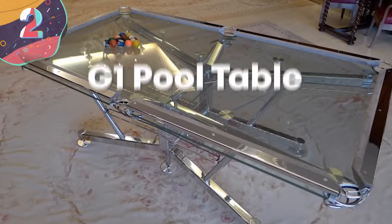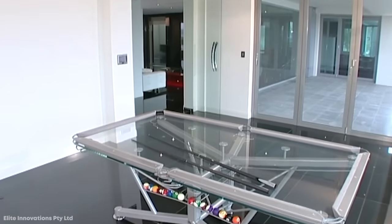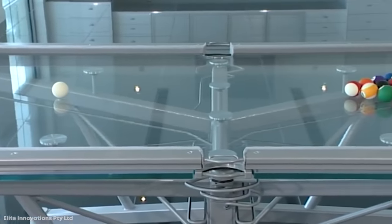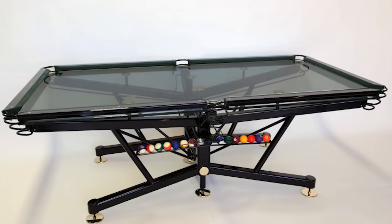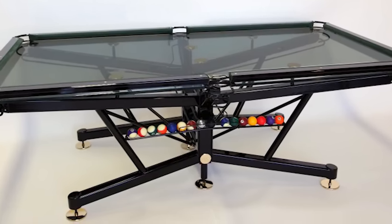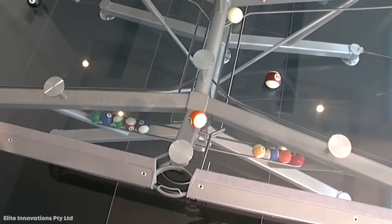Number 2. G1 Pool Table. The first billiard table on record was built in the late 1700s in England, and not much has changed since. But this entry looks like it came straight from the future. The G1 Pool Table is made of both steel and aluminum to give it its sleek, science-fiction-y look. The surface of this table is a mix of 15mm-thick monolithic float glass and vitric, a patented mesh material.